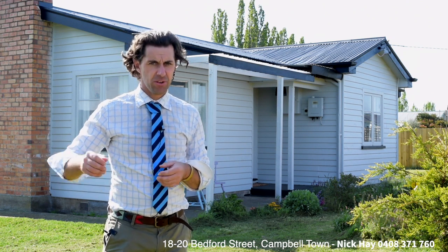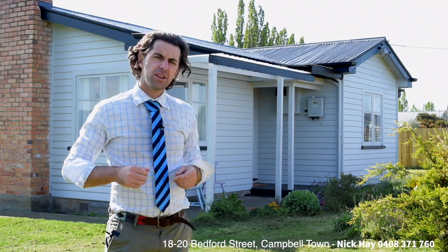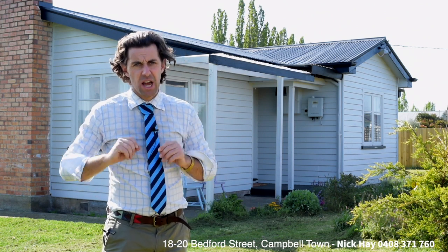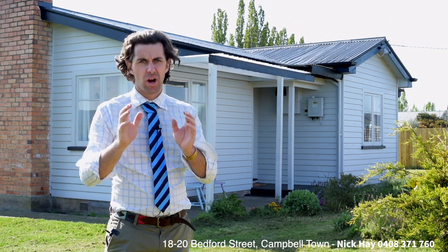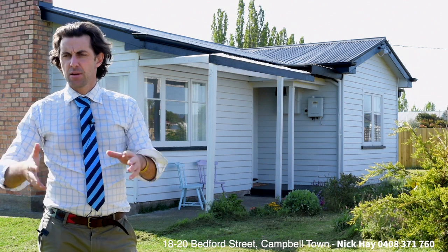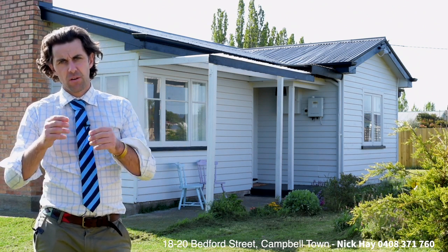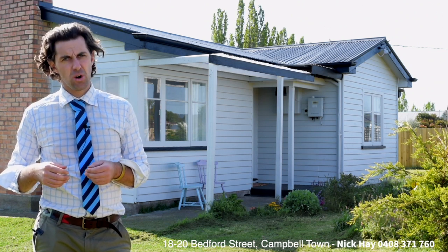You're 45 minutes back in the heart of Launceston, and an hour and 20 back in the capital, Hobart. 18 to 20 Bedford Street — a lovely, tastefully presented character cottage, secure and ideal for the investor, family, or retiree. Plenty of space for a number of buying types.